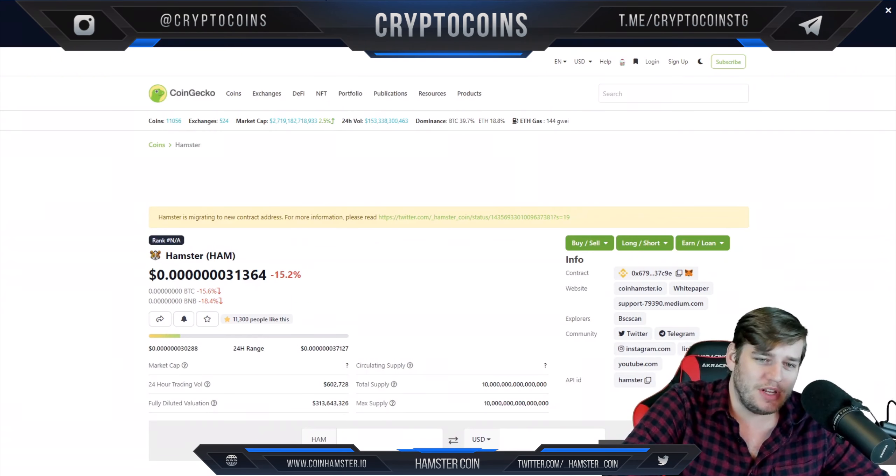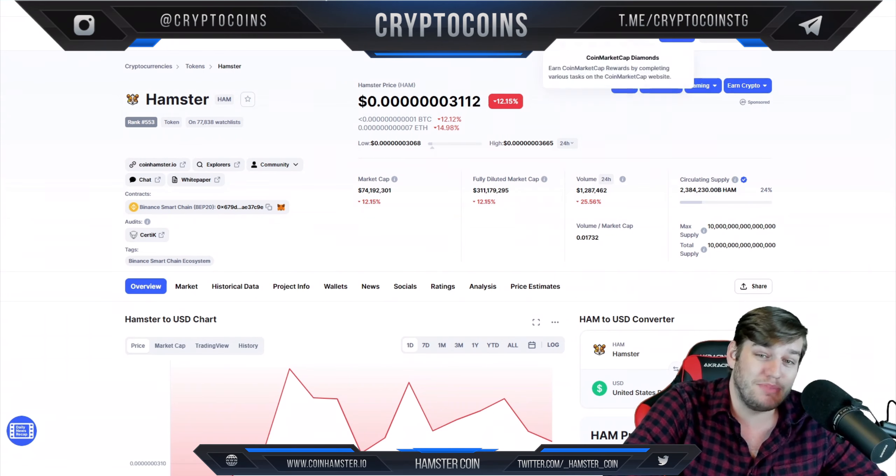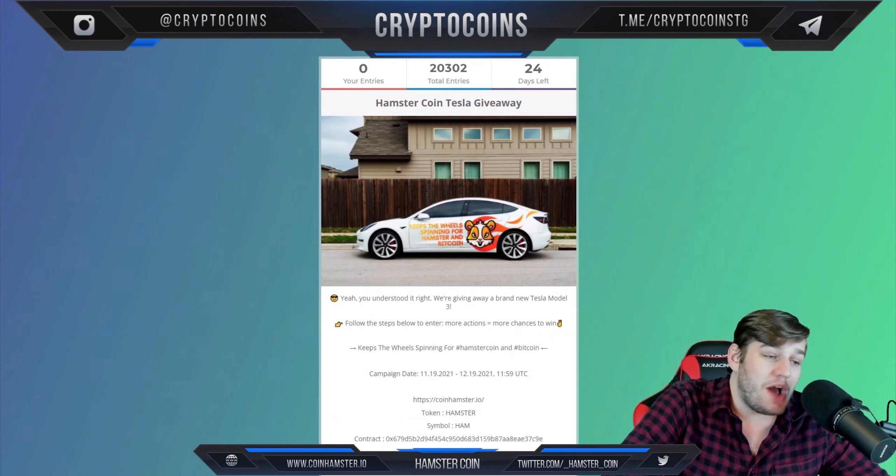You can see they are listed here on CoinGecko. We have jumped in on this project very quickly, by the way, so they're not huge at the moment, but that's completely okay. You can see them here on CoinMarketCap as well.